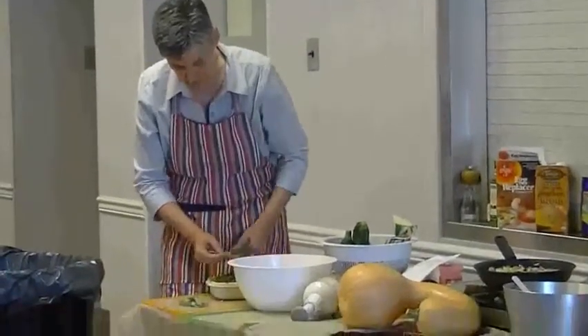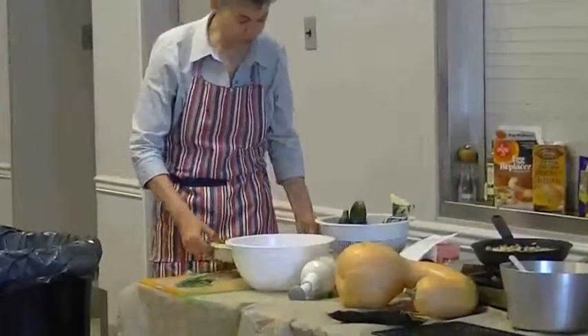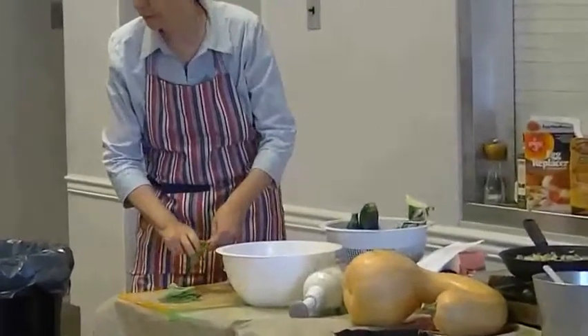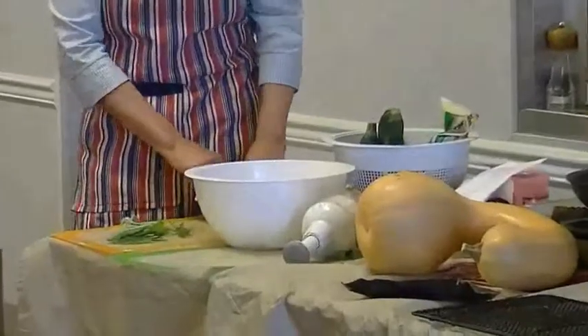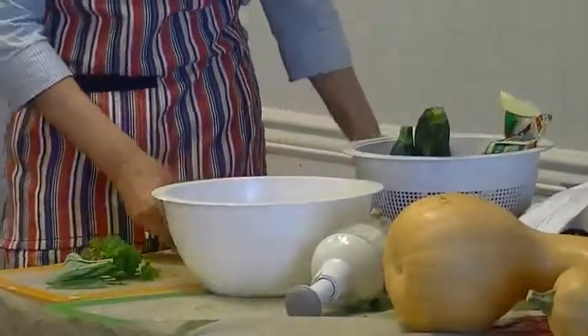Sage is a really good stand-alone spice. It goes well by itself or just with parsley. That's why a lot of times sage stuffing just has parsley and sage, so maybe we'll just do that.